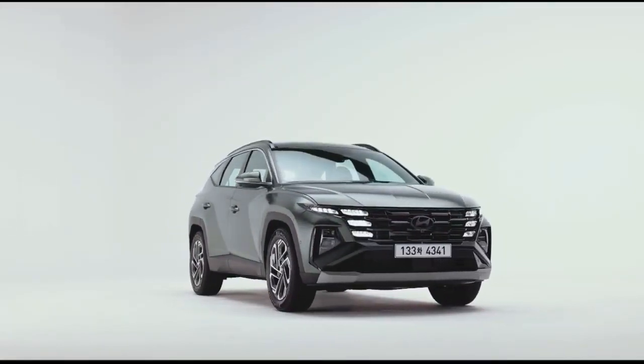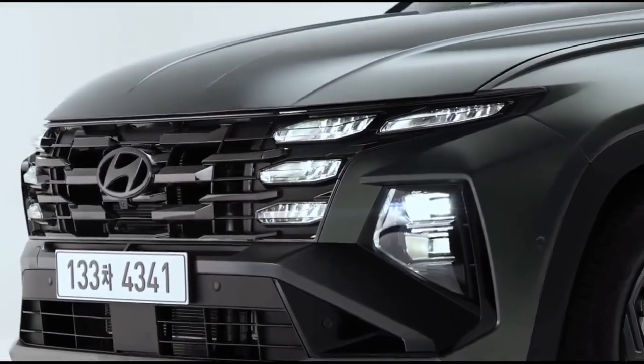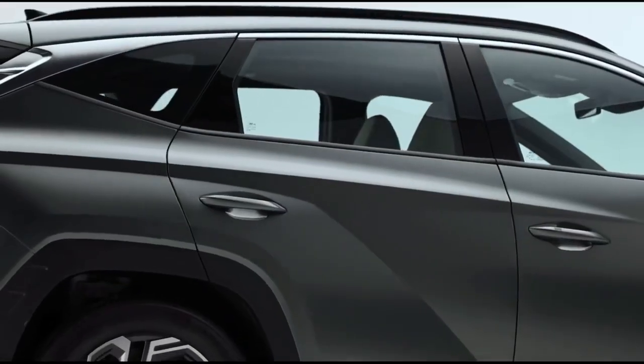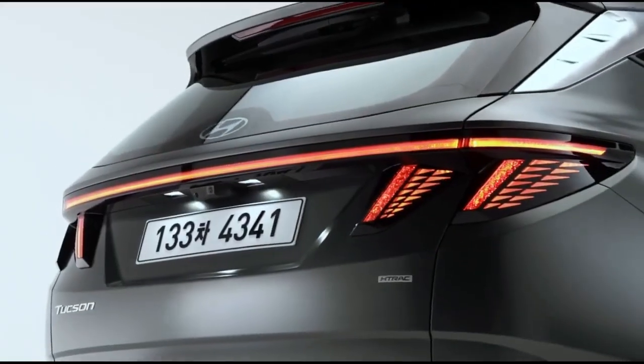The 2024 Hyundai Tucson has been officially revealed globally. The fourth generation of the premium SUV has undergone a mid-life update, which involved a tweaked exterior design and a redesigned cabin.